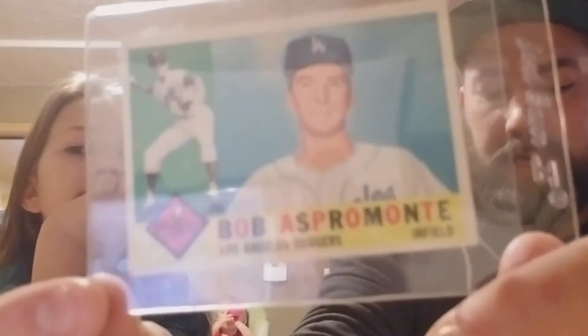I also got Joe Cunningham, another one for the collection. Got a Bob Aspermonte rookie - Aspermonte. I just love the style of these cards, they're really nice. And I got a Willie Mays - really nice.